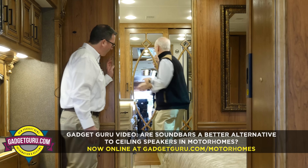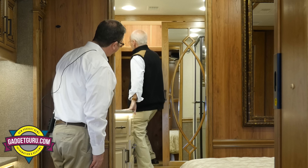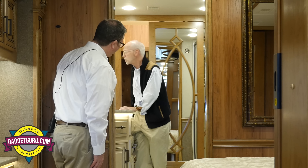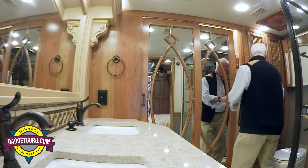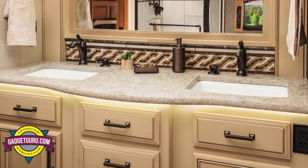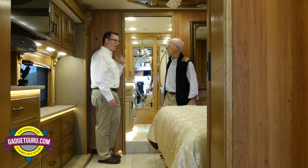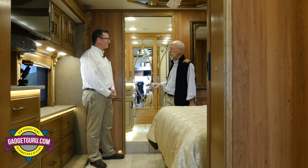Back here I just want to point out — the closets are cedar lined, you have a double here and the stack washer/dryer back here. Very clean sink. I've had a bit of fun at some of these big bowl sinks because they eat up too much counter space. I'm going to stick by my guns and say you just have an excellent value in a coach.